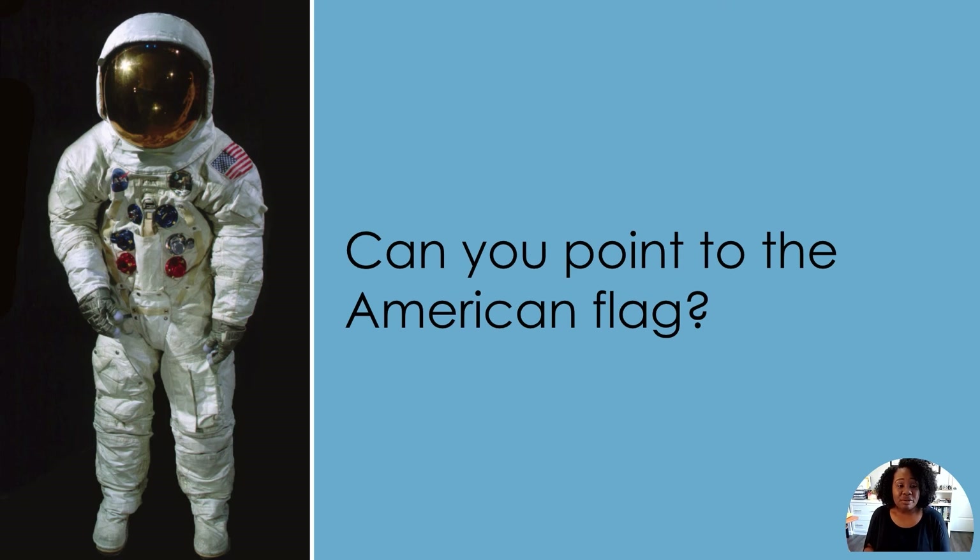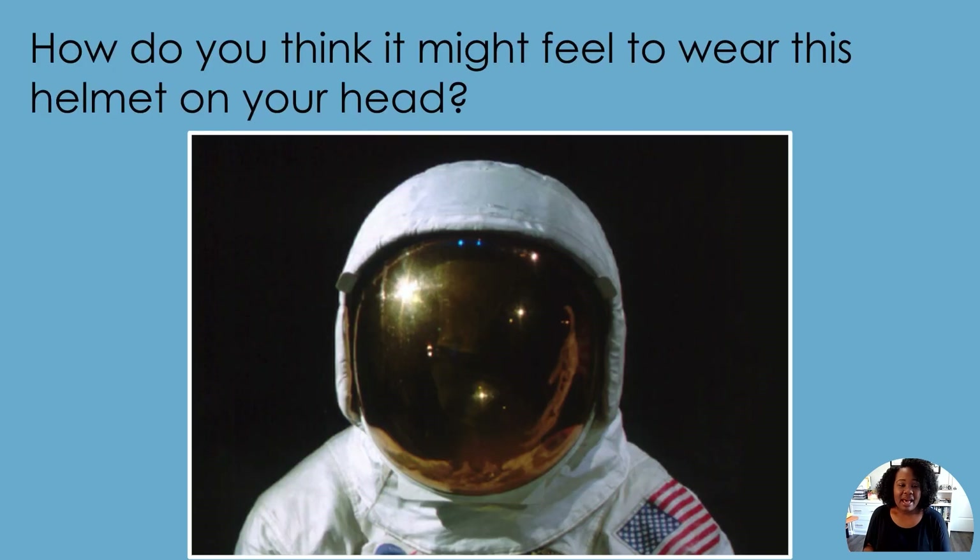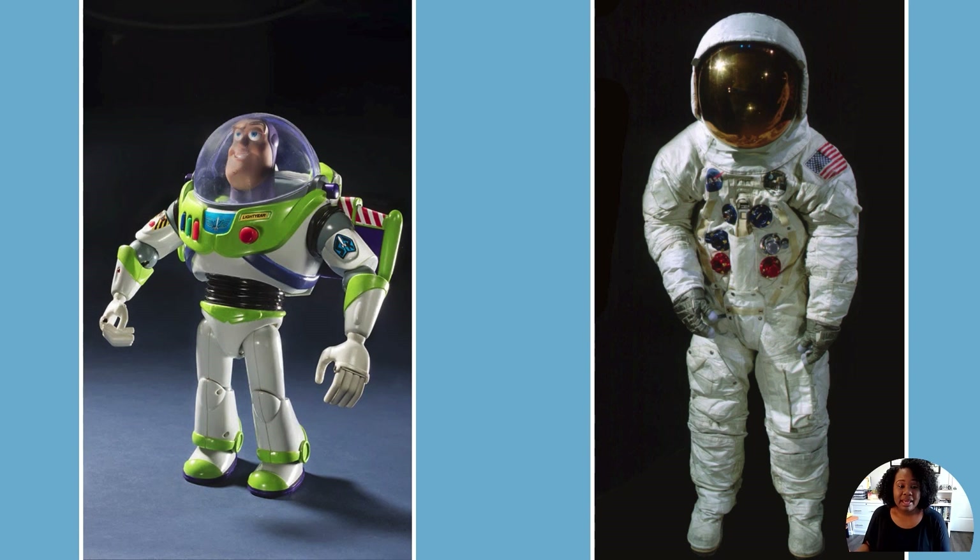Can you point to the American flag? It's right here. How do you think it might feel to wear this helmet on your head? I bet it can get pretty hot in there. Now, when you see Buzz Lightyear from the Pixar movie Toy Story, what are you going to think of?